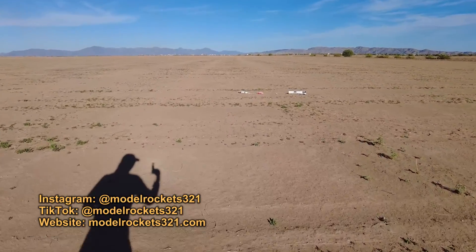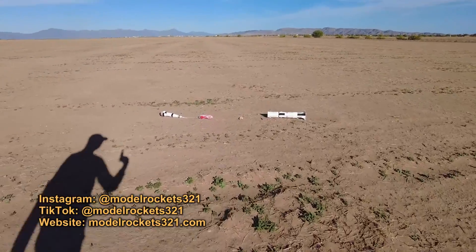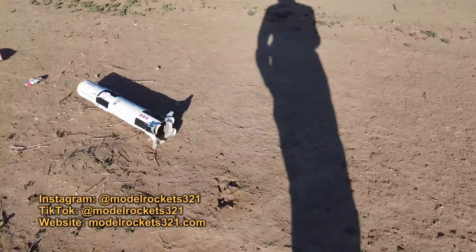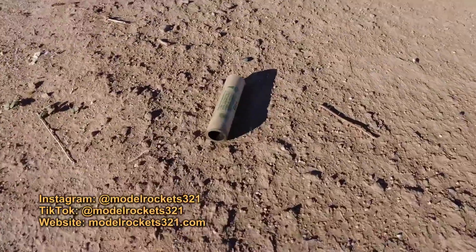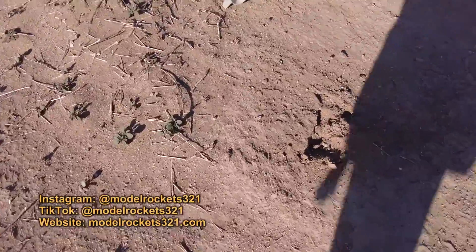Let's see what we got. It hit on its tail — motor kicked out. Engine's right here. Landed right there — you can see a little crease.